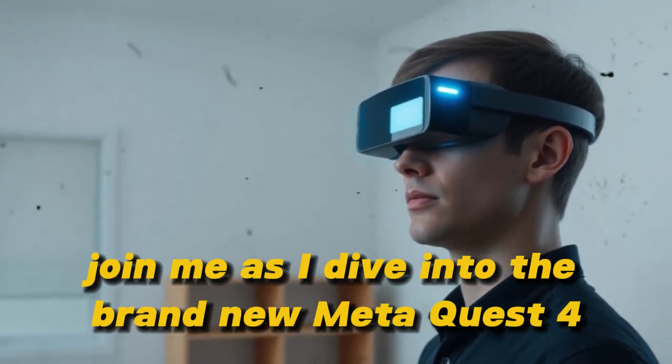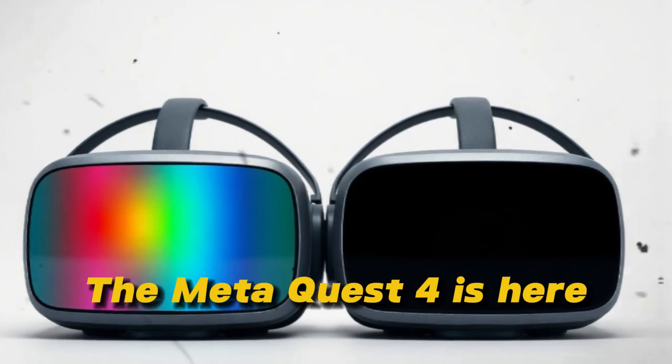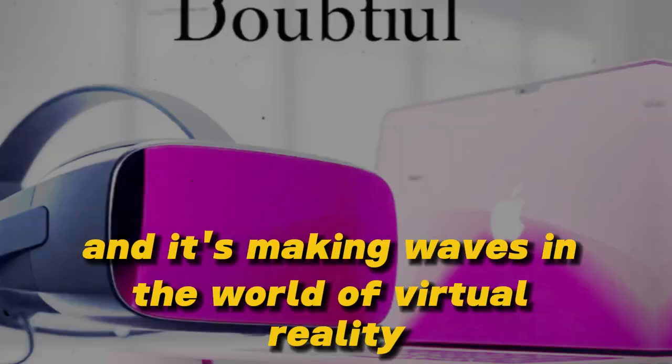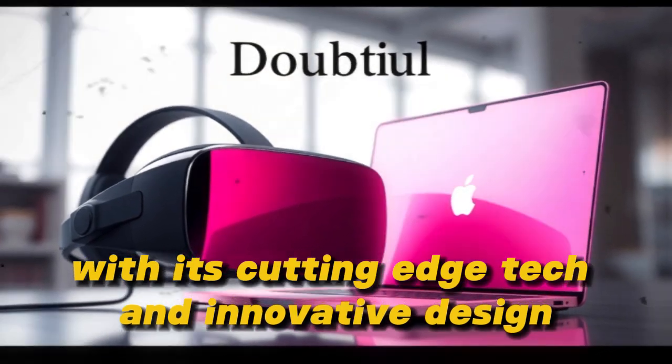Join me as I dive into the brand new MetaQuest 4 and see if I can master its features in just one day. The MetaQuest 4 is here, and it's making waves in the world of virtual reality. This latest model promises to take us to new heights with its cutting-edge tech and innovative design.